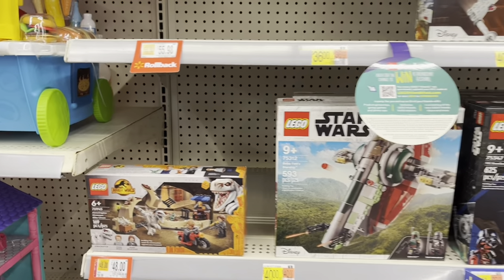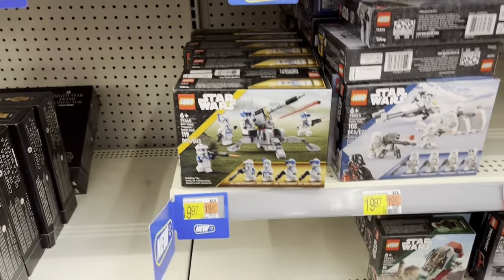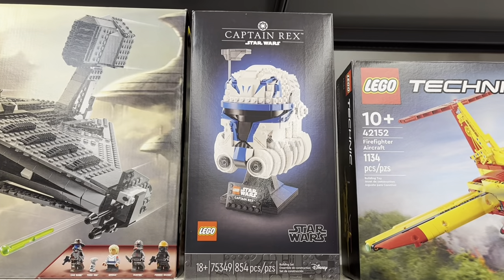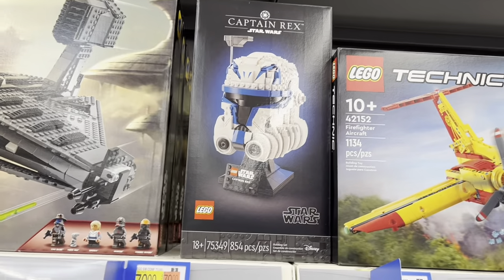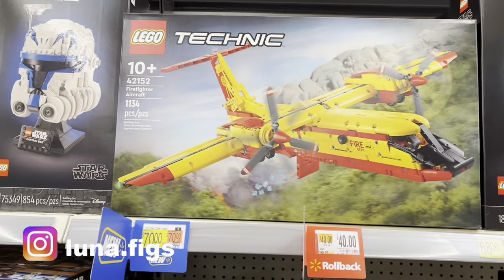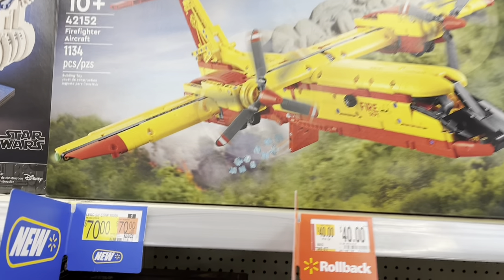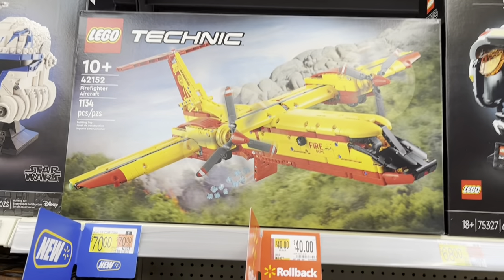Checking out LEGO now — got some Star Wars stuff. There's the Razor Crest, there's Boba Fett's ship, the micro ship. We got Captain Rex's helmet up here, very cool. I had a scene with Commander Cody the other day — I posted that on Instagram at luna.figs, be sure to check that out. Right next to it we've got another new set — it's a firefighter aircraft from Technic, very cool, looks like it drops water pellets.